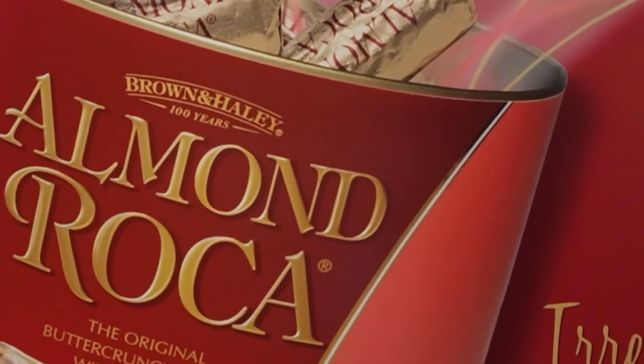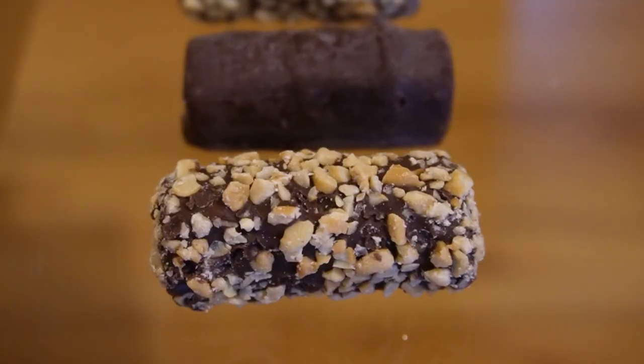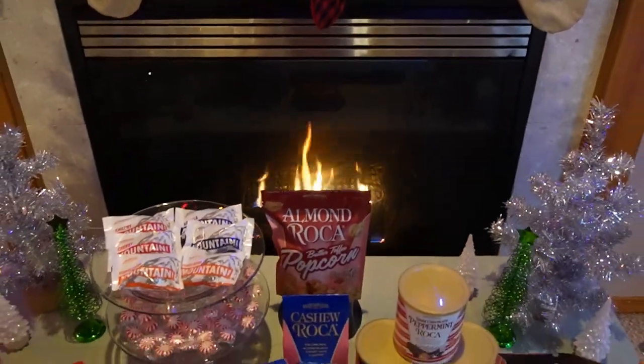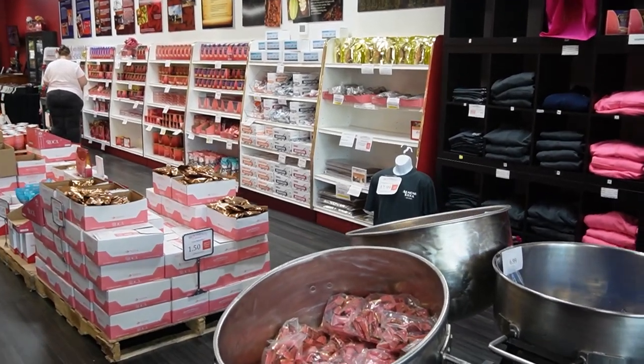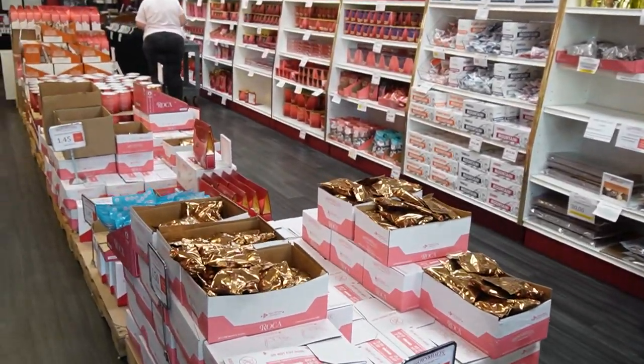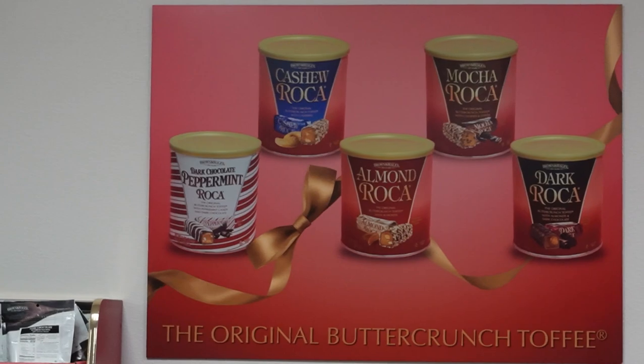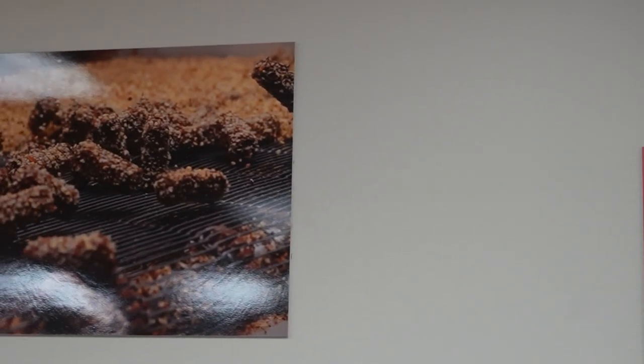Hello my extraordinary family. Today we are at the Almond Roca factory and I'm so excited to take you guys along with us, because these candies were one of my favorites around Christmas time. My aunts and uncles and my grandparents always had these candies and they bring back so many wonderful memories. So let's get in there and see how these historical candies are made.